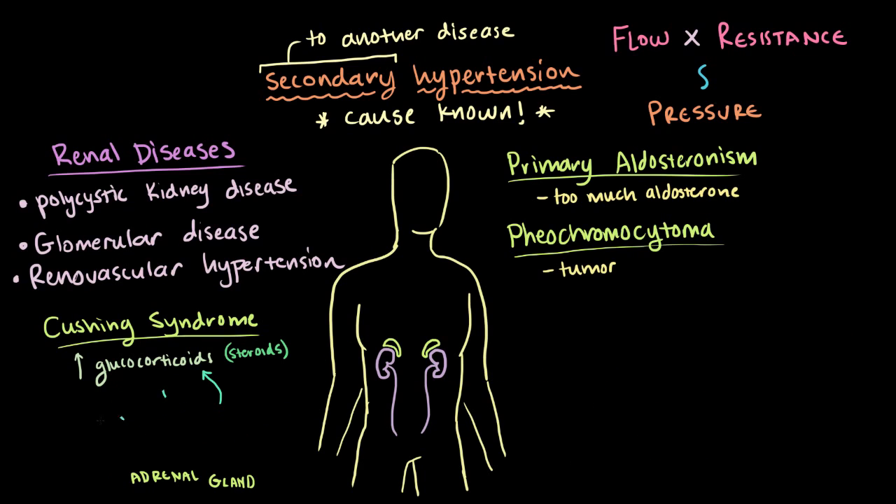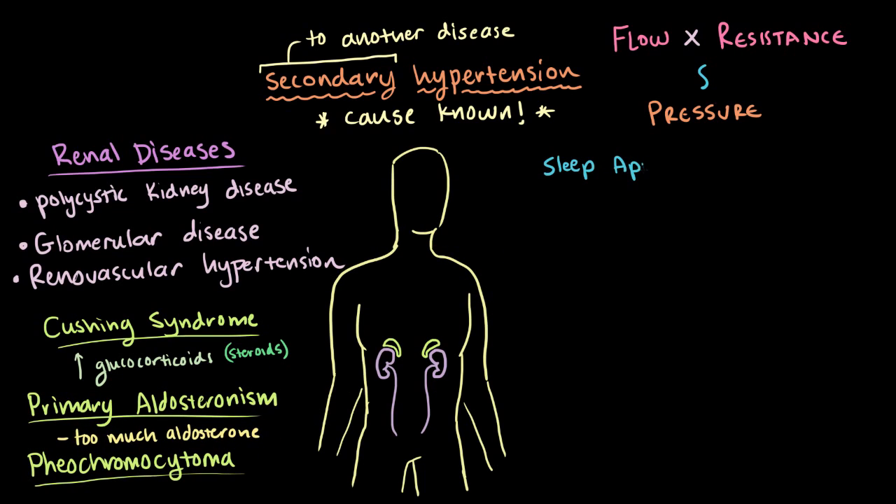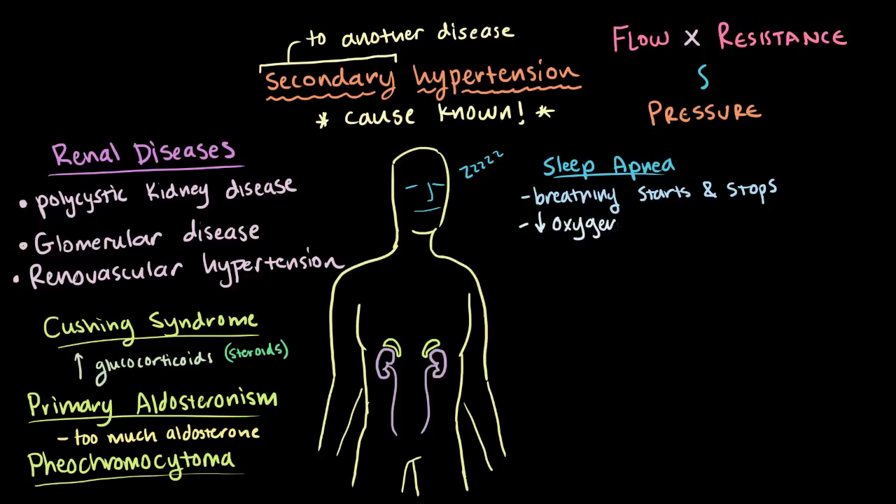Another important one you should be aware of is sleep apnea. With sleep apnea, your breathing keeps starting and stopping while you sleep. If you do this over and over again all night long, you end up not getting very much oxygen. When you don't get enough oxygen, your heart tries to pump harder and deliver more oxygen, which tends to increase your flow at night and therefore your blood pressure. So it's not uncommon to see higher blood pressure at night for patients with sleep apnea.